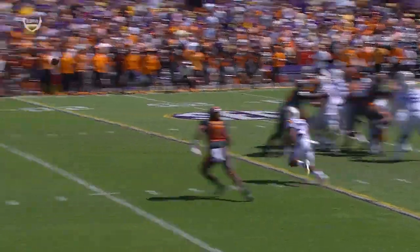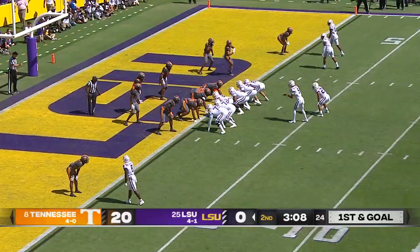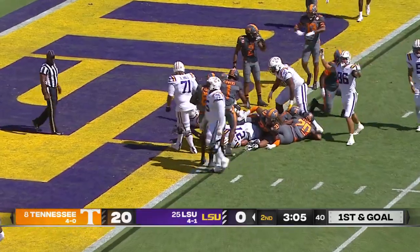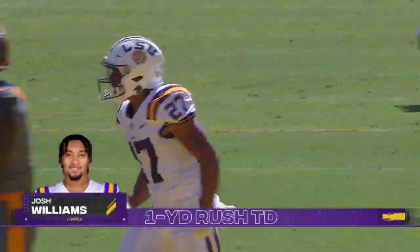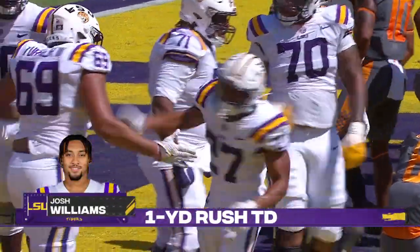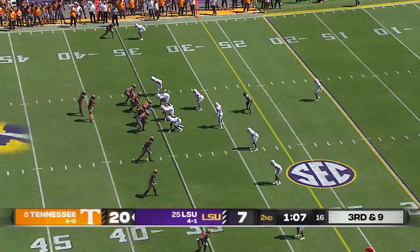A 17 yard reception by the freshman Mason Taylor. Jenkins out wide to the right, Williams in the backfield gets the carry, bullets his way into the end zone — touchdown Fighting Tigers! Josh Williams just forced his way into the goal line, Tennessee could not stop him.